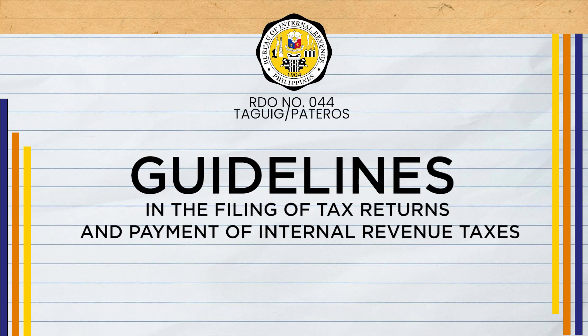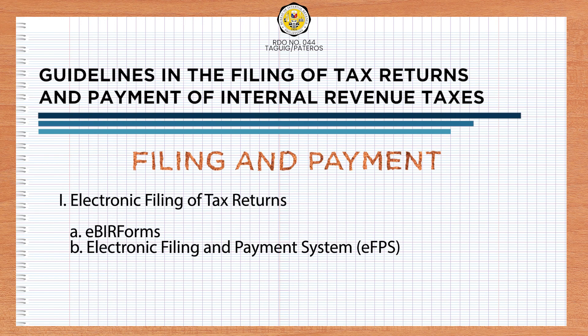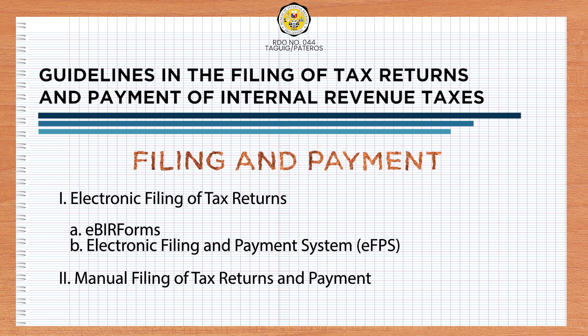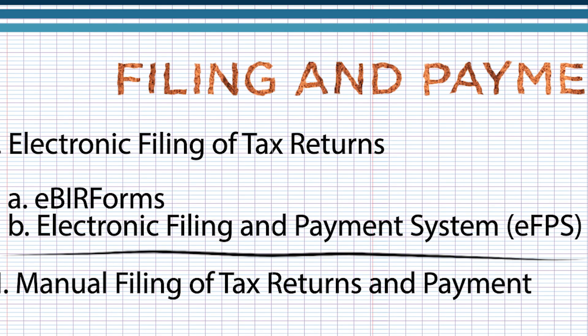Guidelines in the Filing of Tax Returns and Payment of Internal Revenue Taxes. For filing of tax returns and payment of internal revenue taxes, we have two methods: electronic filing of tax returns and manual filing of tax returns and payments. In the previous video, we talked about the EBIR forms, but for this video, we're going to talk about the Electronic Filing and Payment System, or what we call the EFPS.